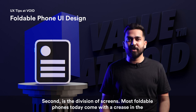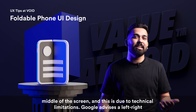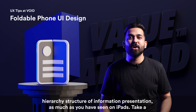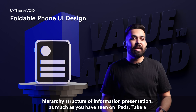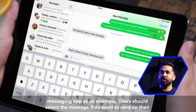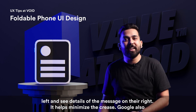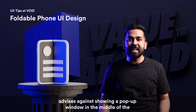Second is the division of screens. Most foldable phones today come with a crease in the middle due to technical limitations. Google advises a left-right hierarchy structure for information presentation, similar to what you've seen on iPad. For example, in a messaging app, users should select the message they want to read on the left and see the details on the right — this helps minimize the crease.